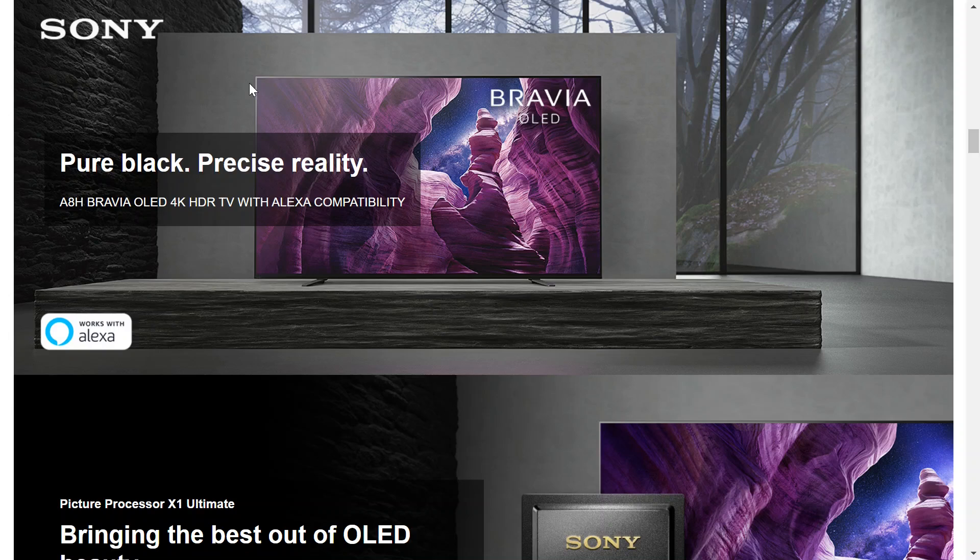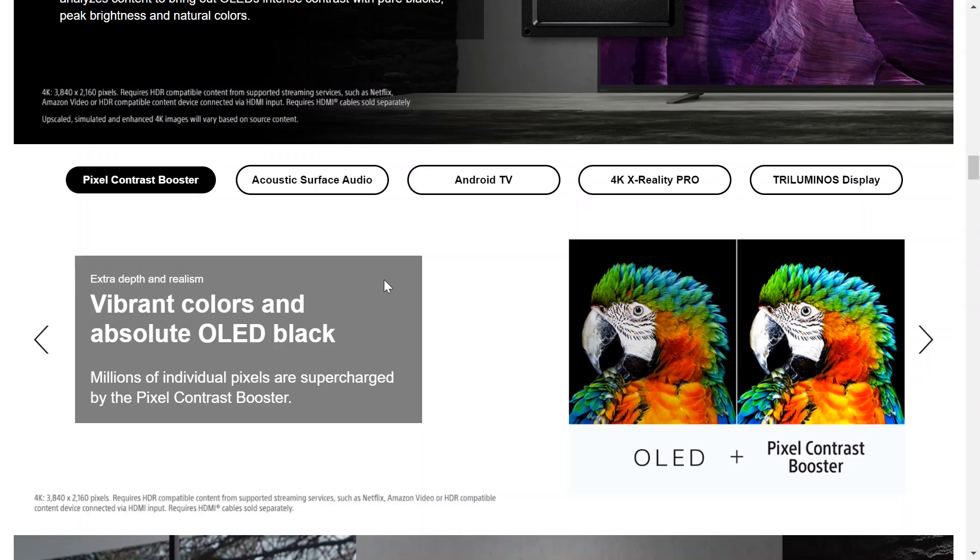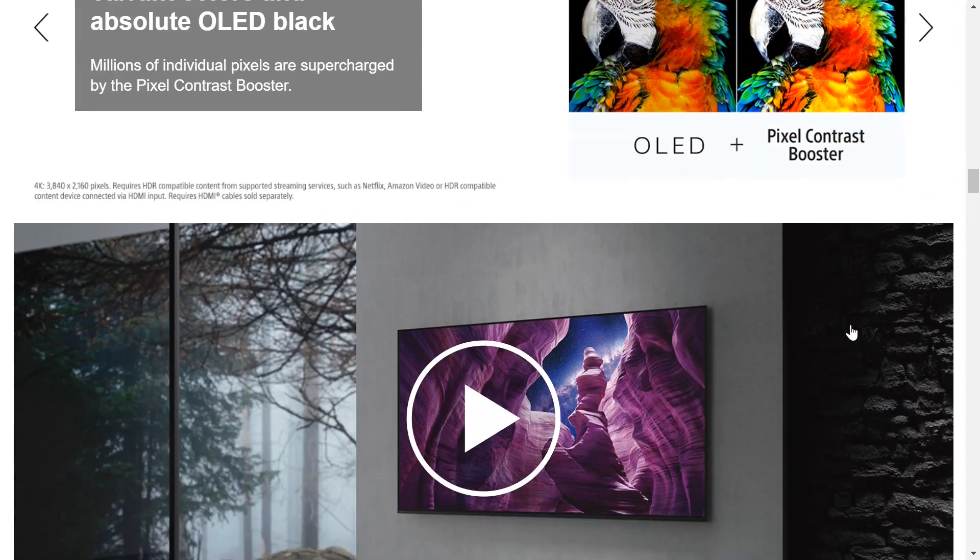And check out the bezels on this TV — they're almost non-existent. Pretty sleek and pretty modern looking TV. This is one of the finer things TVs. Look at the difference here with the LED plus the pixel contrast booster that this TV has. Pretty amazing.